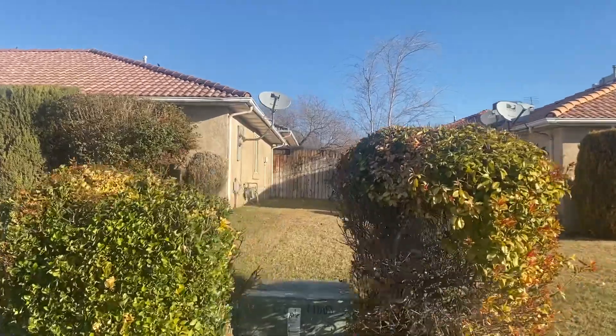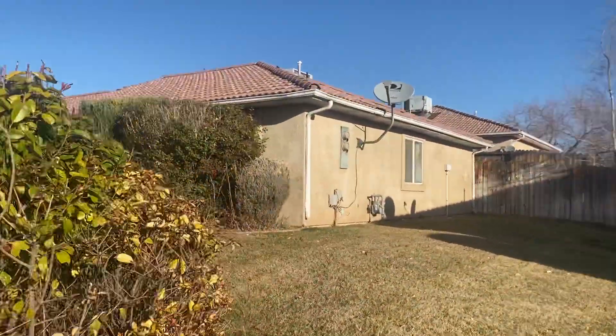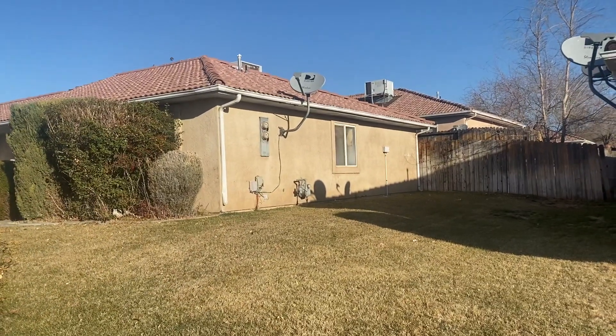They're actually having an open house today from three to five, so I'm going to try to get back over here and get you some interior shots as well.